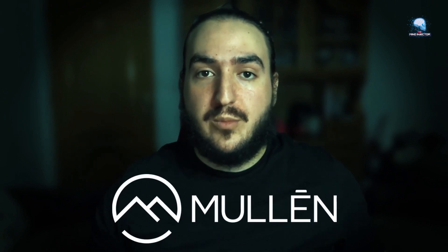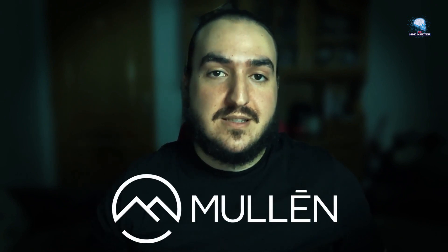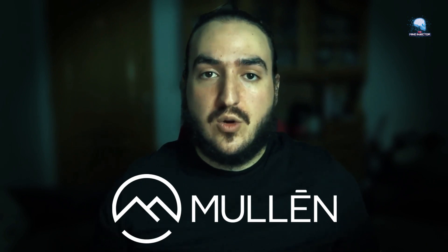Hey there, welcome back to my channel, it's me the Mind Injector. In this video we are diving deep into the world of Mullen Automotive and the recent stock developments that have sent shockwaves through the market.